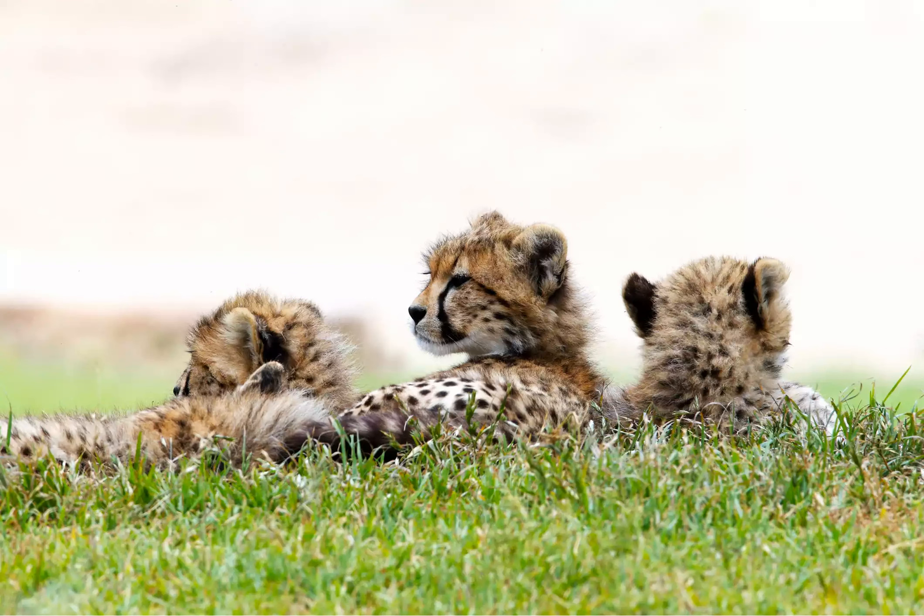It takes up to 11 days for the cubs' eyes to open, and 2 weeks for them to start walking. In the wild, cheetah cubs are extremely vulnerable to predation by larger cats, so their mothers keep them well hidden for the first few weeks.